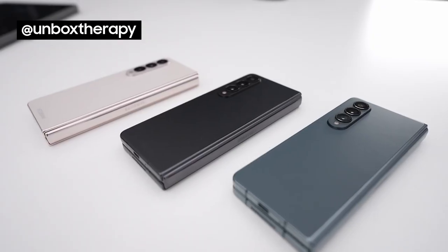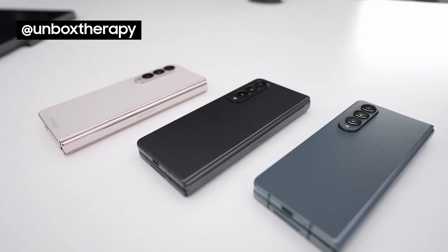What Samsung is emphasizing this time around is how versatile this device is for content creation, because it stands up on its own and you can use the high-quality rear cameras for all kinds of stuff.